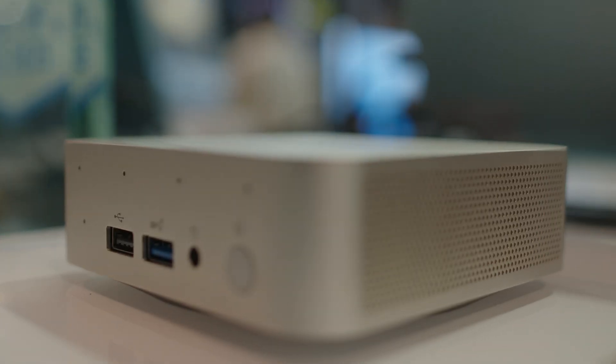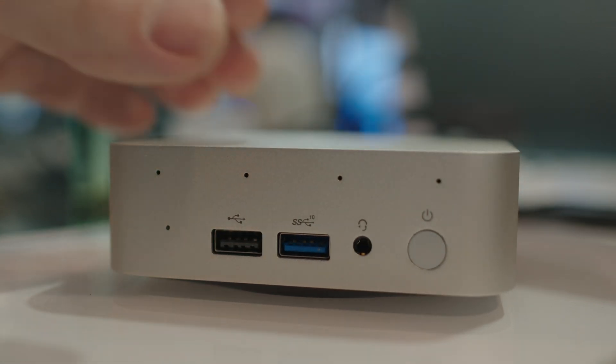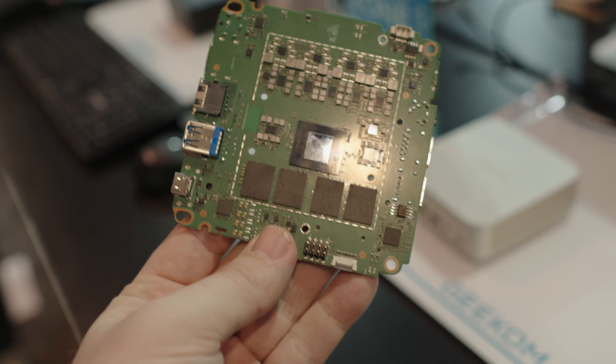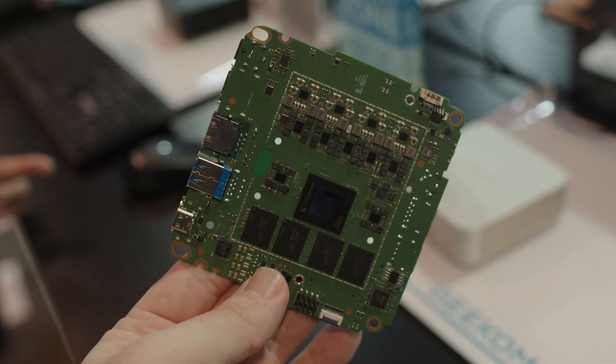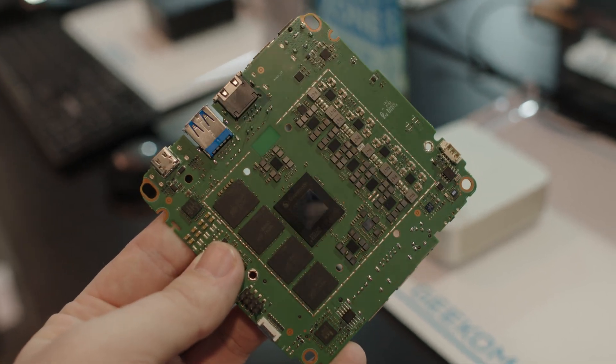Now the main star of the show — and unfortunately this was one of the devices I didn't get a hands-on with, as it's very new and hasn't even been released yet — is the Geekom QS1, their ARM computer. This has the Qualcomm Snapdragon X Elite X1E-80-100, 12 cores, with a speed range of 3.8 to 4.2 gigahertz.